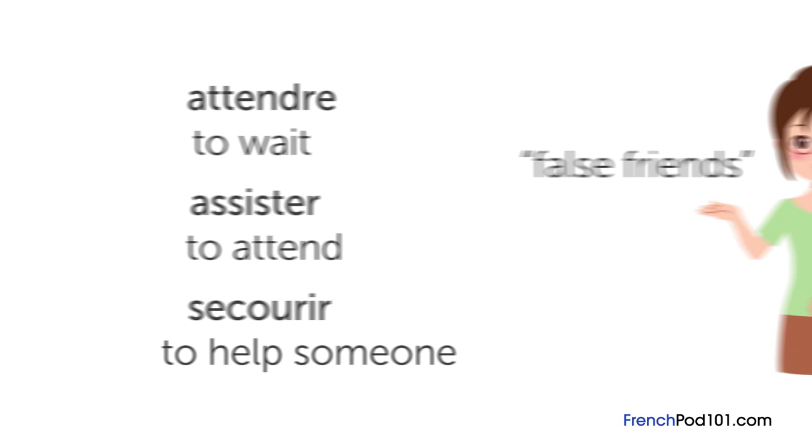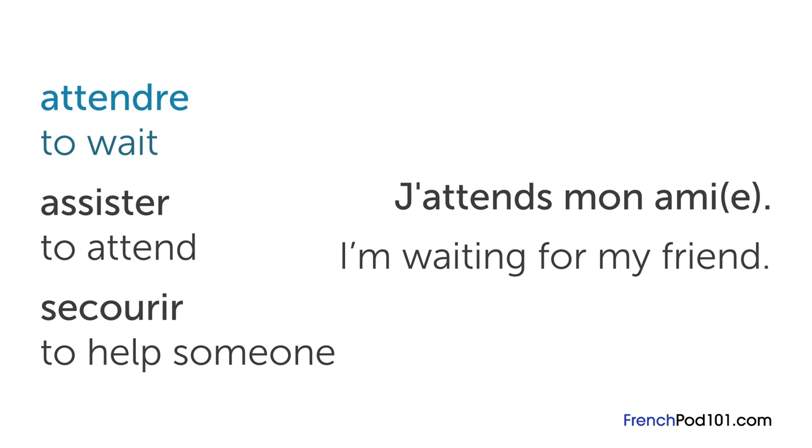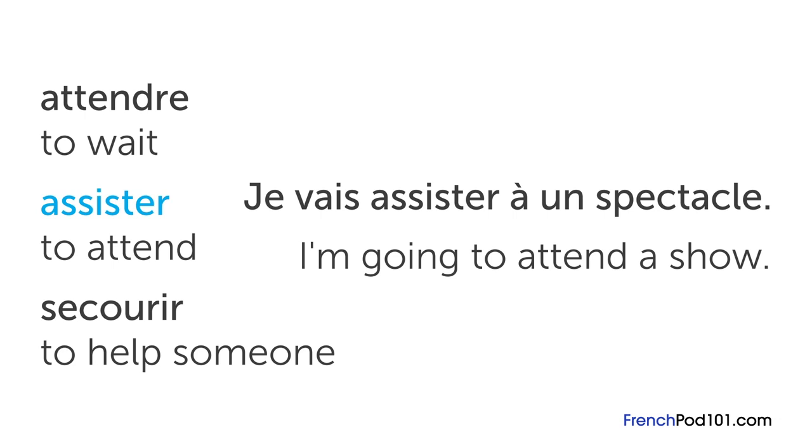Attendre in French means to wait. For example, if you're waiting for your friend, you would say j'attends mon ami. To attend is assister. For example, 'I'm going to attend a show' would be je vais assister à un spectacle. Make sure not to confuse assister with the verb to assist — that verb is secourir, meaning to help someone.